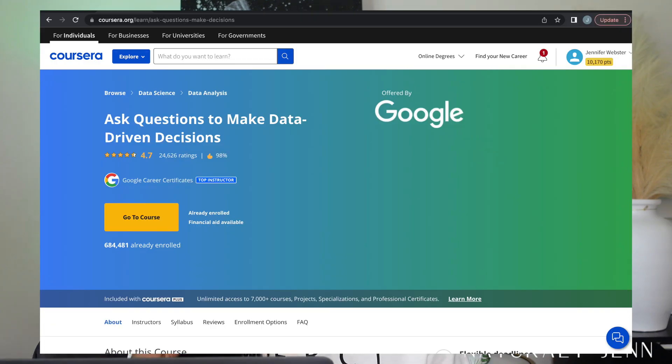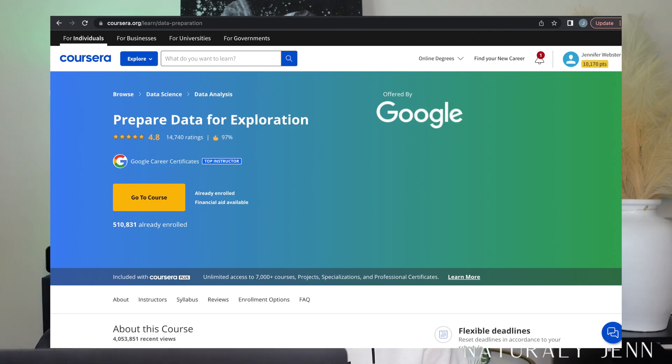The second course is called 'Ask Questions to Make Data-Driven Decisions.' This one has four weeks and keeps the same format — assignments, practice quizzes, lots of videos, and graded assignments, along with learning logs. The third course is called 'Prepare Data for Exploration,' which also has five weeks. As you can see, courses generally have four to five weeks within them.